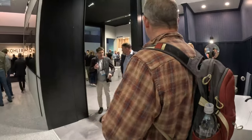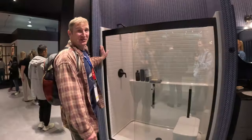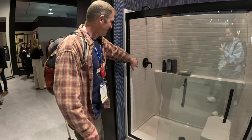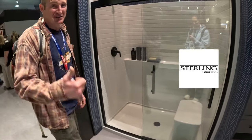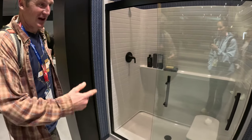So this is Sterling. These are really DIY friendly showers. It's basically a four-piece unit. No caulking involved, very easy to install. But this is great for a DIYer to be able to install. I'm really excited to try one of these.